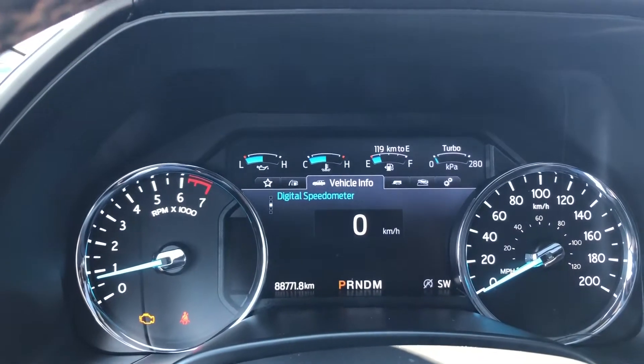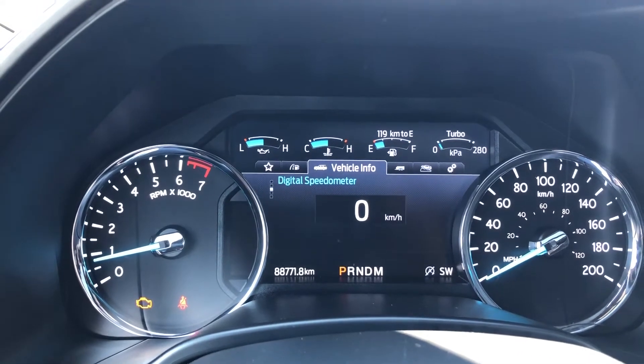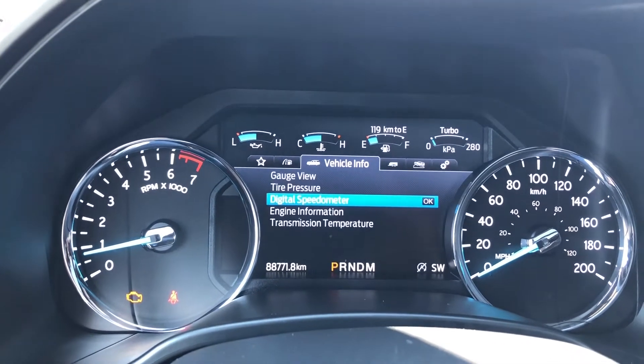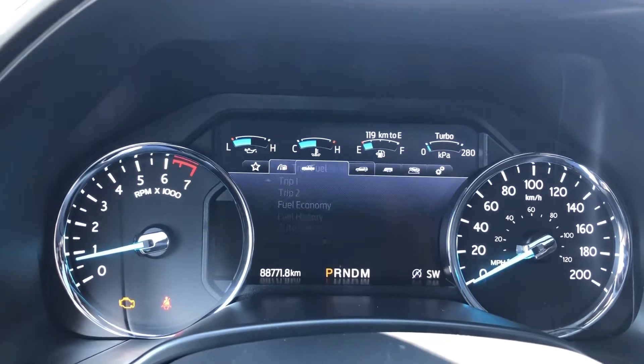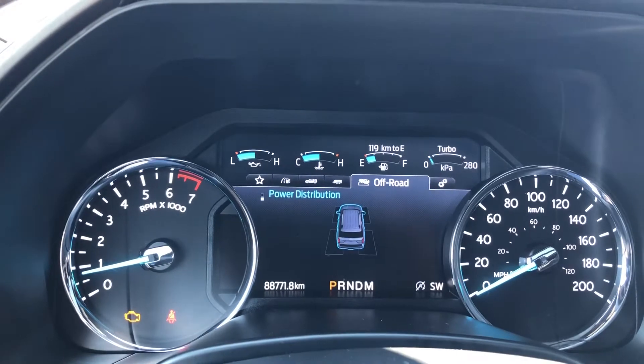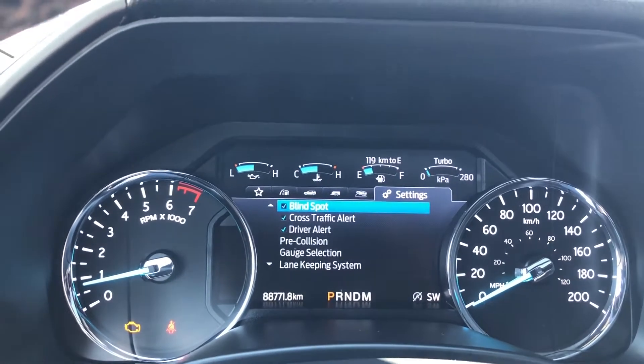Taking a look at the dash, we can see that this Expedition has 88,771 kilometers. In the menu you can go from vehicle information and trip to my view, so you can customize the my view, as well as towing, power distribution, and vehicle settings.